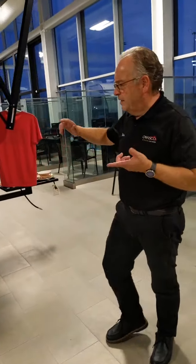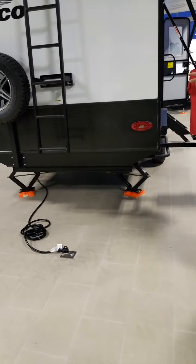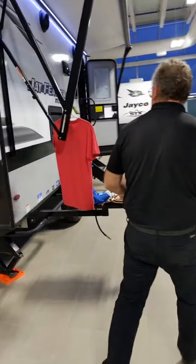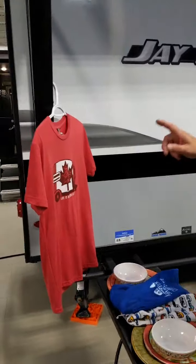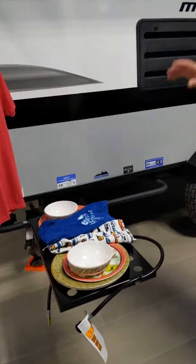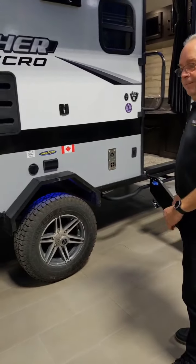It's got stabilizer jacks on both the front and the rear, which is kind of cool again for a small trailer. We've got a little t-shirt hanging here — that's there because if it's not, I walk into it going around the trailer during the day. I put it there as something red so I'd actually see it and not injure myself.